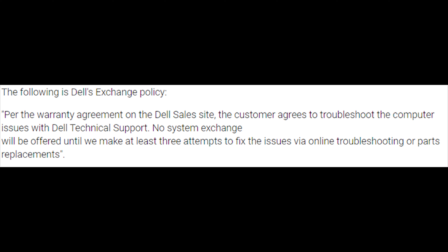If you buy the Dell XPS and experience the coil whine issue, you have 30 days to return it. If you want to exchange it instead, Dell's exchange policy is a little annoying — it states that per the warranty agreement, the customer agrees to troubleshoot issues with Dell technical support, and no system exchange will be offered until at least three attempts are made to fix the issue through online troubleshooting or parts replacements. Dell should just honor the customer's request given that their quality control isn't the best.